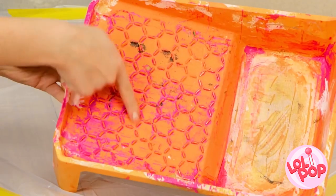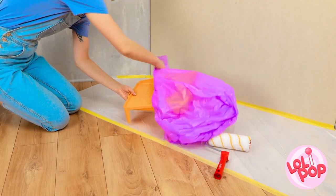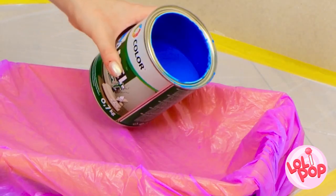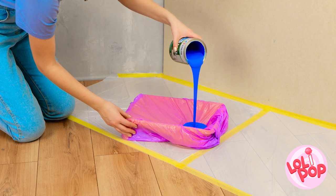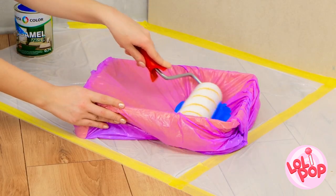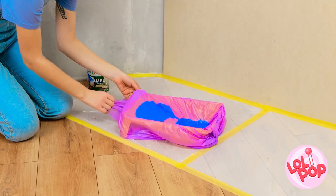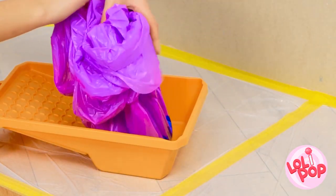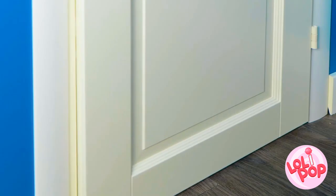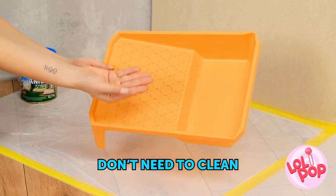Paint trays can be hard to clean. Save time and effort by placing a plastic bag over the tray and just pour in the paint. Grab your brush and get painting. When you're finished, just remove the bag. There's no mess left behind — you can even save the paint for later. There's no need to clean the tray.